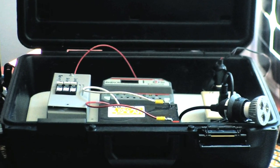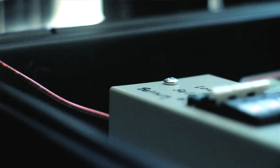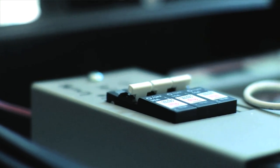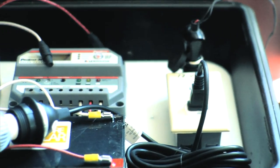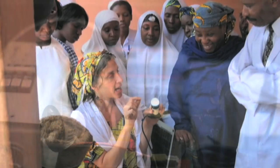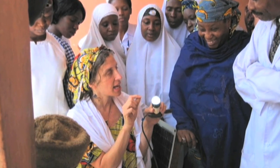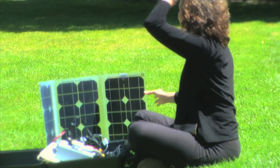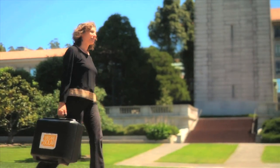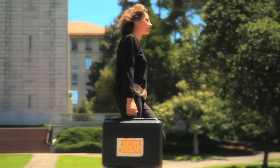We put together a suitcase-size system to be able to demonstrate to the hospital staff how we could use solar electricity to power walkie talkies, to power lights, and to power batteries for headlamps that they could use during care. The staff liked this so much they asked if they could use the suitcase for the next six months. It worked very well, and at that point we realized that you could get quite a lot of bang out of a small solar suitcase.